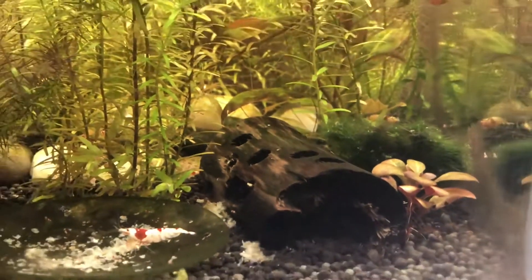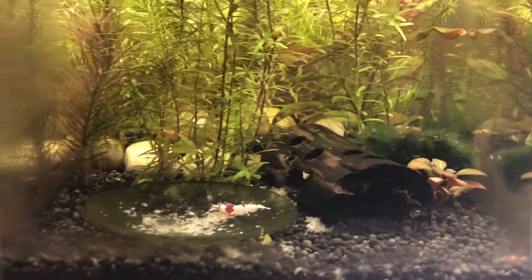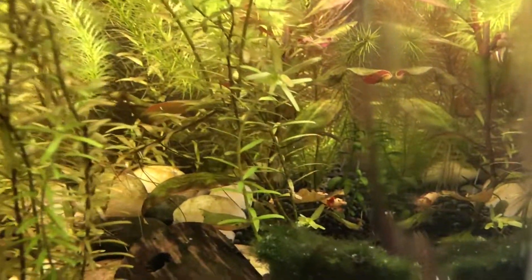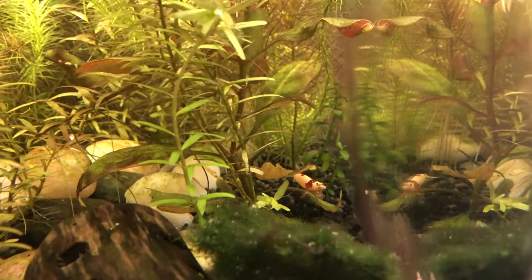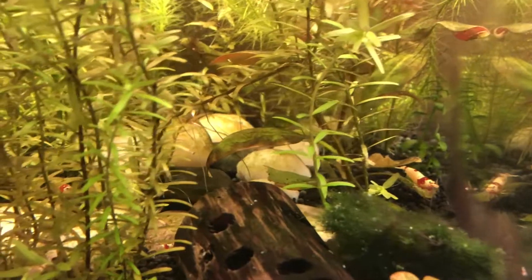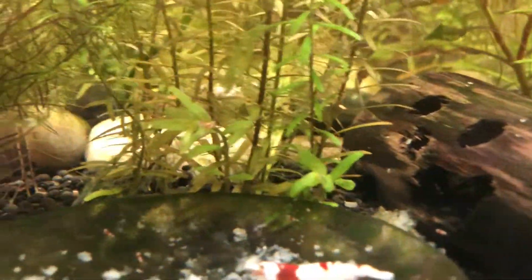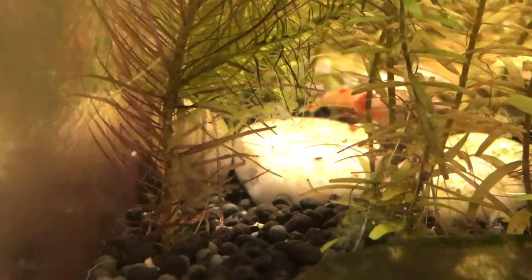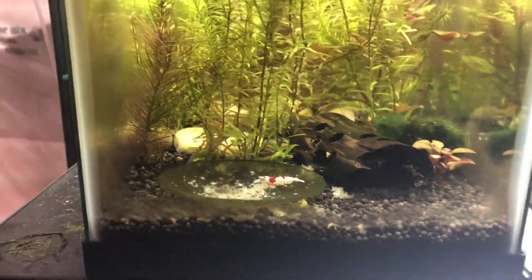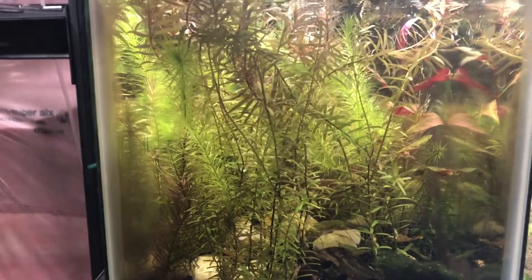I have like two females in here that have just been going crazy with spawning lately. There's one back there — she's still got babies in her, she's probably spitting them out all over the tank. And then there's one right back here, she's head-heavy as well.